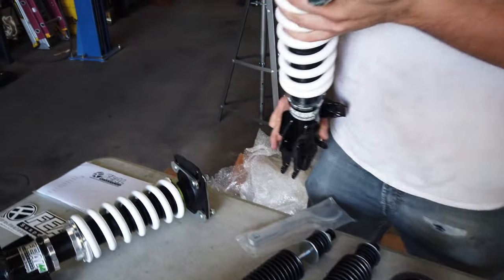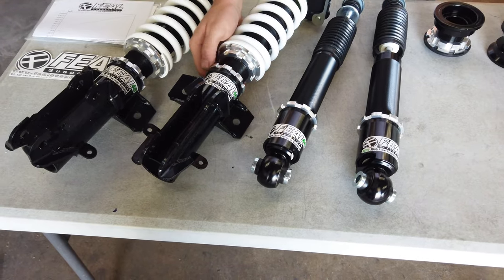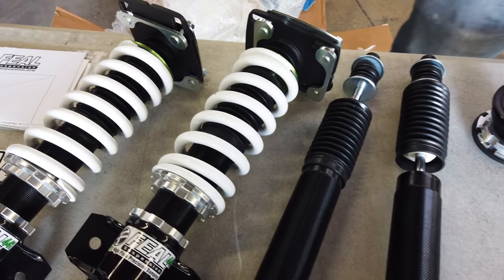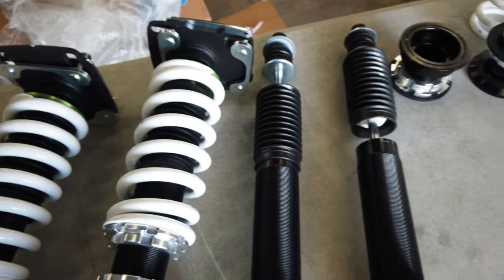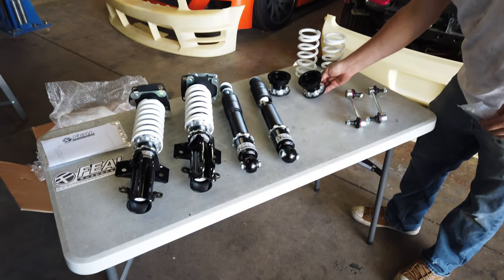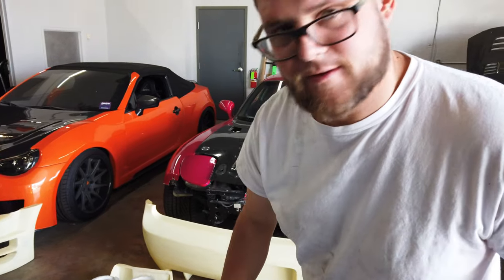Drift-spec coilovers here — 441s. Gnarly front rates. Yeah, those are stiff, stiff springs. So yeah, definitely a nice little setup there. Make this look cute for the gram. Excited to get these things on.